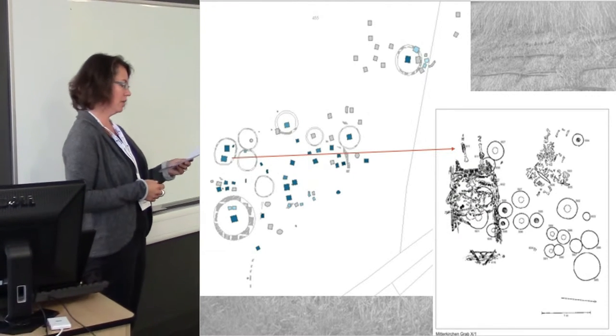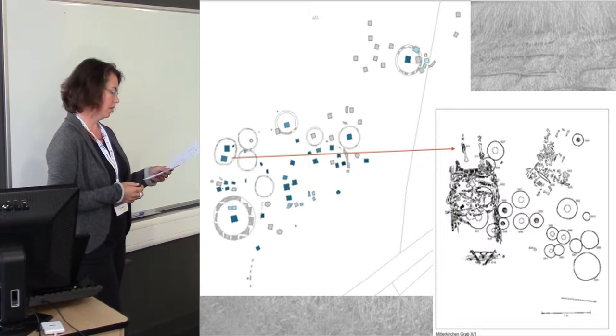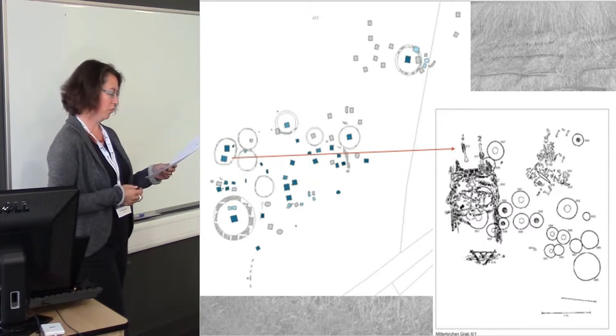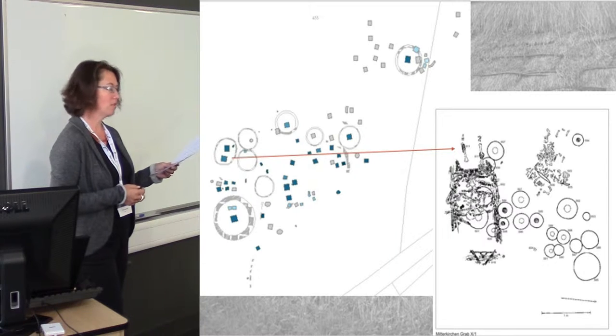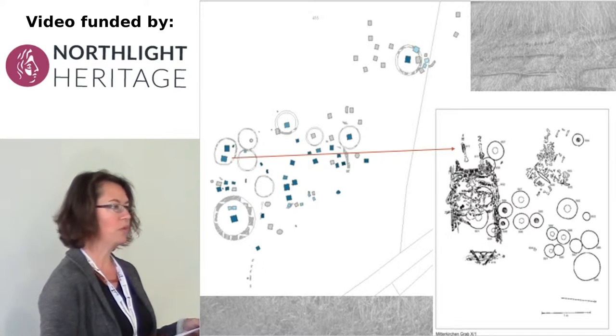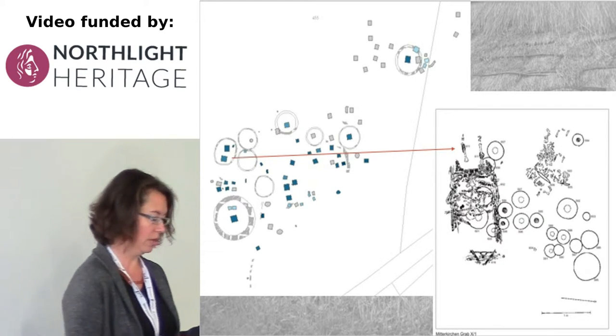The site of Mitterkirchen has been excavated between 1980 and 1990, with about 80 graves dating to the Hallstatt period, some of which were obviously parts of grave mounds. One example of a grave is that of a female who was buried lying on a typical Hallstatt wooden wagon with metal ornaments and a lot of pottery in the grave chamber.